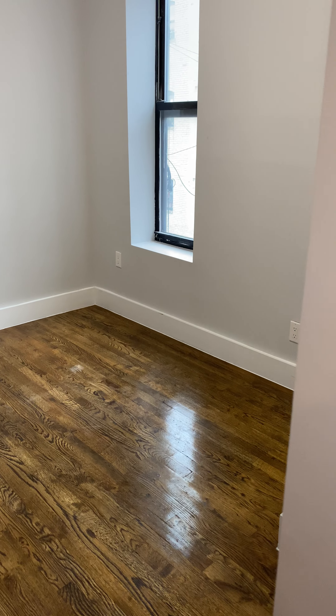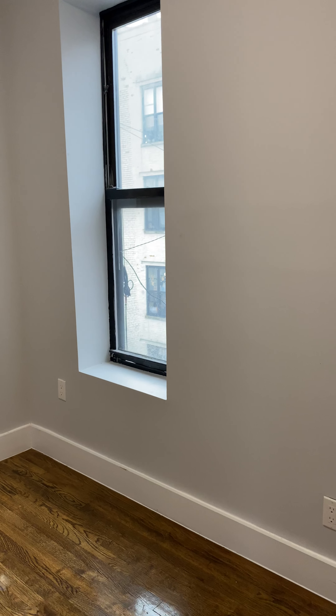And on to bedroom number two. Once again, nice size for a queen-size bed, with another closet.